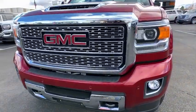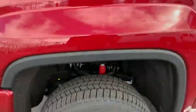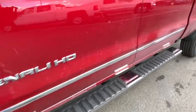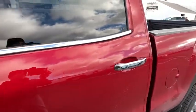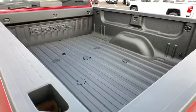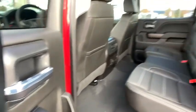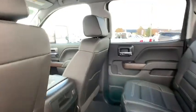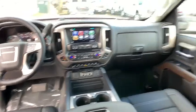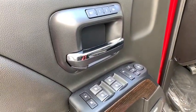Drive away with a great deal on this vehicle. Call or stop in today. Visit our website for more information.